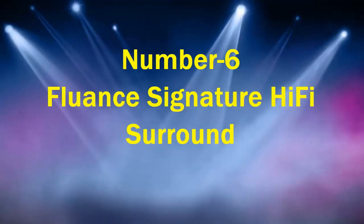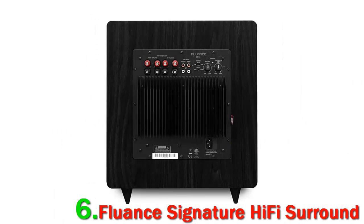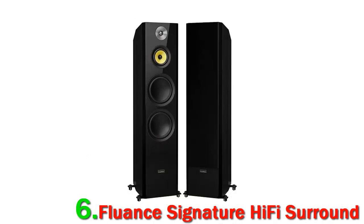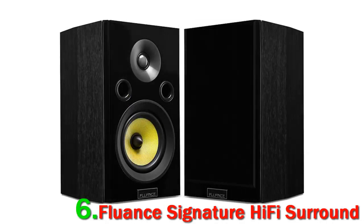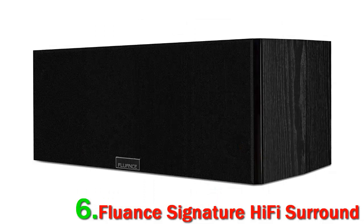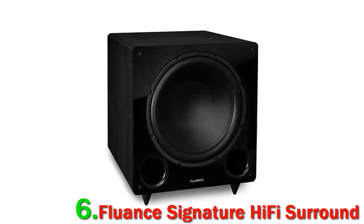Number 6: Fluance Signature Hi-Fi Surround. Now that we've had an opportunity to look at the Nakamichi Shockwave Pro 7.2.4, it's time to check what's cooking in the Fluance kitchen. I would like to say this home theater speaker set represents an incremental improvement in surround sound quality over its predecessor, but unfortunately that is not the case. Although most of the components built into the system are unspecified, I tested this speaker system back to back with the Elite series and the results were virtually the same.